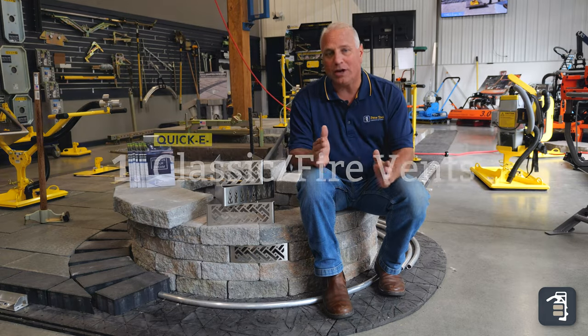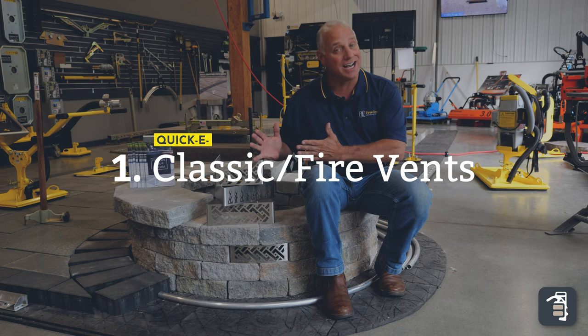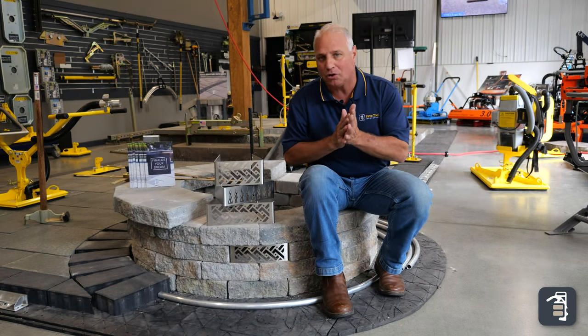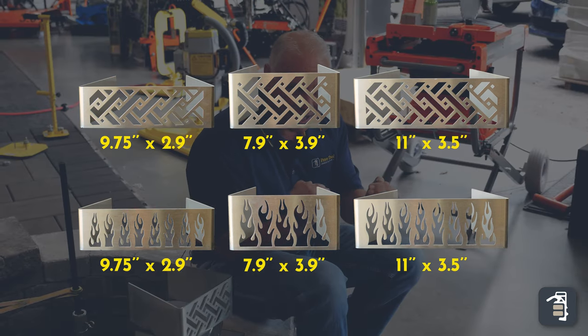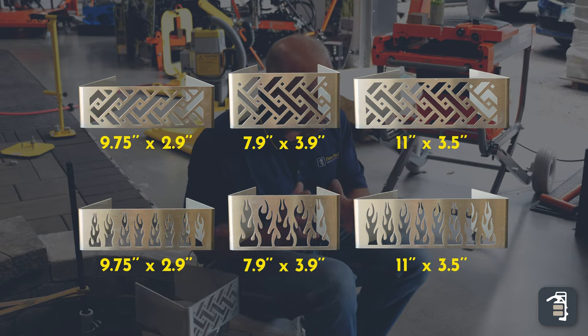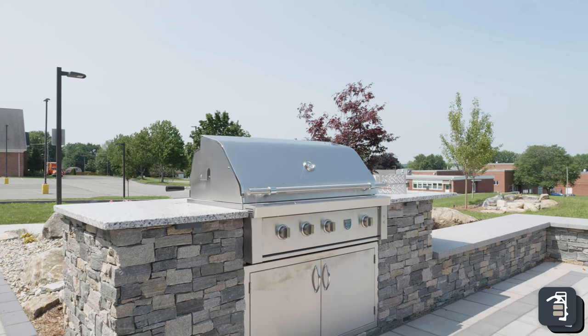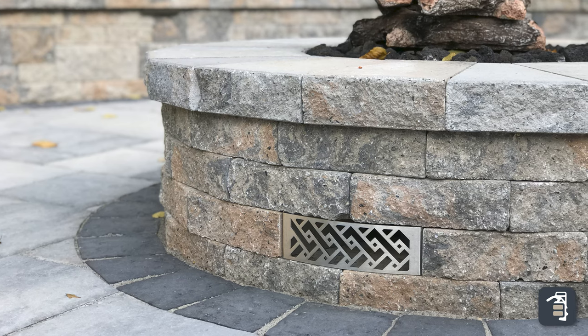Starting out with number one, we have our classic and our fire vents as you see here — three different sizes currently, however we're working on one or two more sizes to be debuted down at H&A. You want to talk about taking your projects to a high level of professionalism — it's a great way to incorporate ventilation into your grill islands, your fire pits, and to be able to get that airflow without worry, while keeping that high level of professionalism.